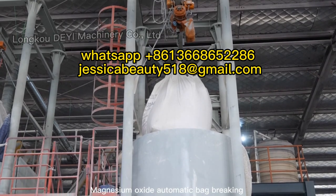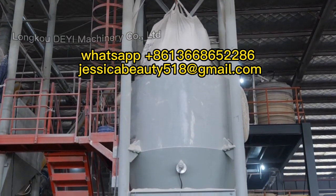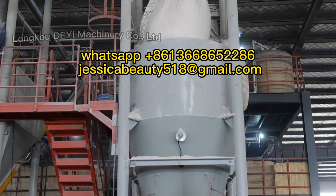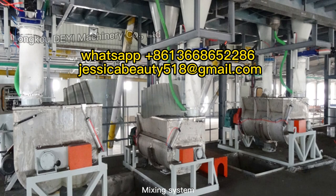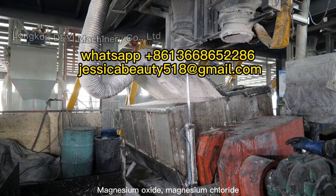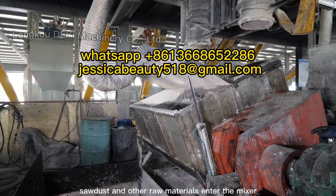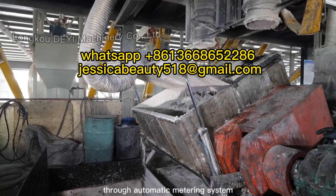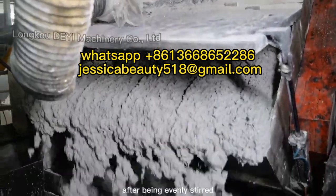Magnesium Oxide Automatic Bag Breaking and Feeding System. Mixing System: Magnesium Oxide, Magnesium Chloride, sawdust and other raw materials enter the mixer through an automatic metering system, and then convey to the temporary storage bin after being evenly stirred.